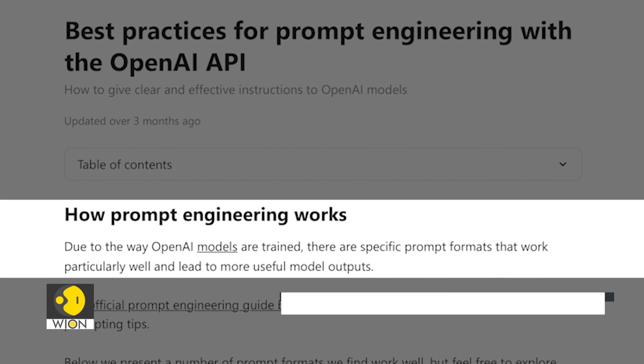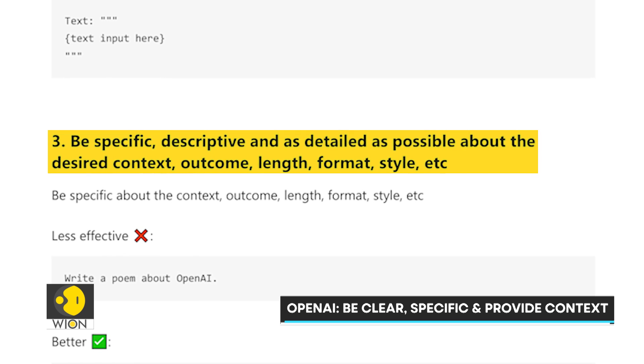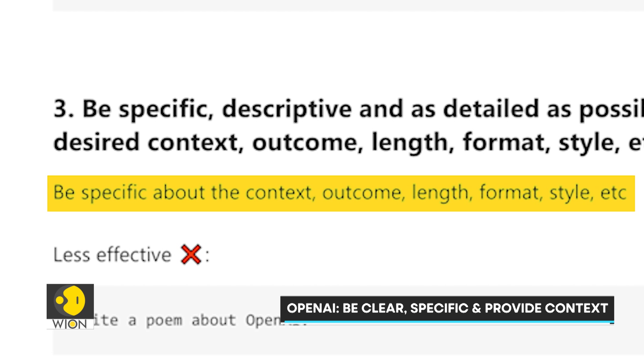According to ChatGPT maker OpenAI's help page, the prompt should be clear, specific, and provide enough context for the model to understand what you are asking. Remember, a detailed prompt is your best friend when talking to AI.